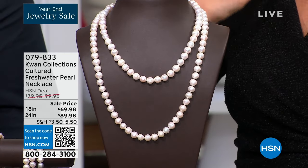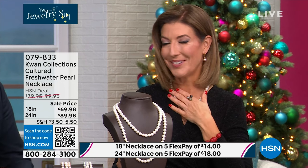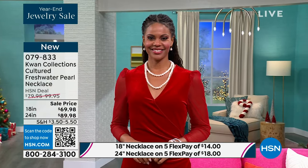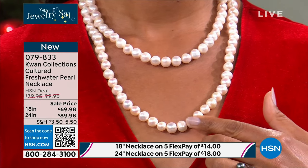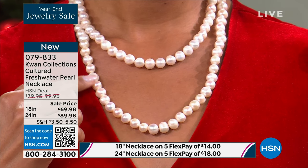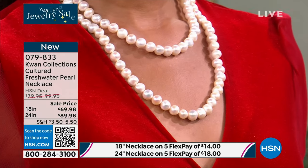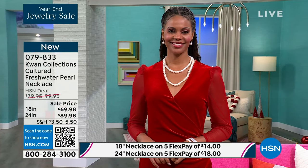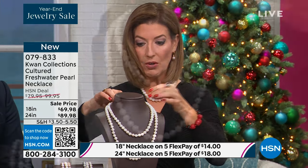Most women at some point covet the experience of purchasing their very first strand of pearls, or it's a wonderful tradition to give the gift of pearls. For my wedding day, I wore my mom's pearl strand — years after she got married — and there'll be another generation that wears that same strand. These pearls are so big, so bold, so beautiful. The luster and orient are off the charts. The 18 inch is $69 and the 24 inch is just $20 more.